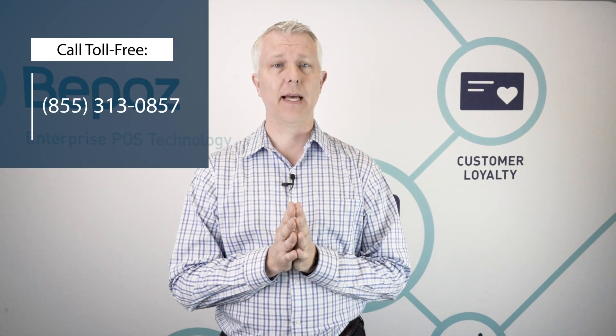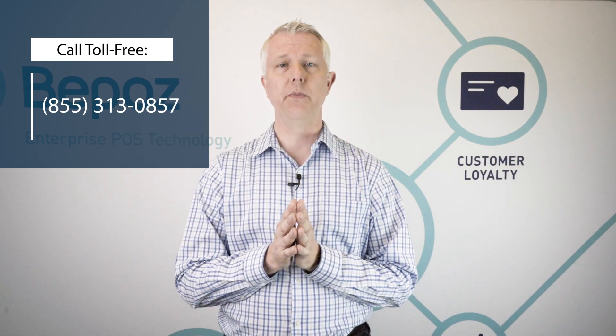This is just the tip of the iceberg — there are many more ways you can use loyalty to generate additional revenue and business for your tobacco store. If you'd like to talk to us about how we can help you build your business, we'd love to talk. You can call us at the number on the top of your screen or click the link below.